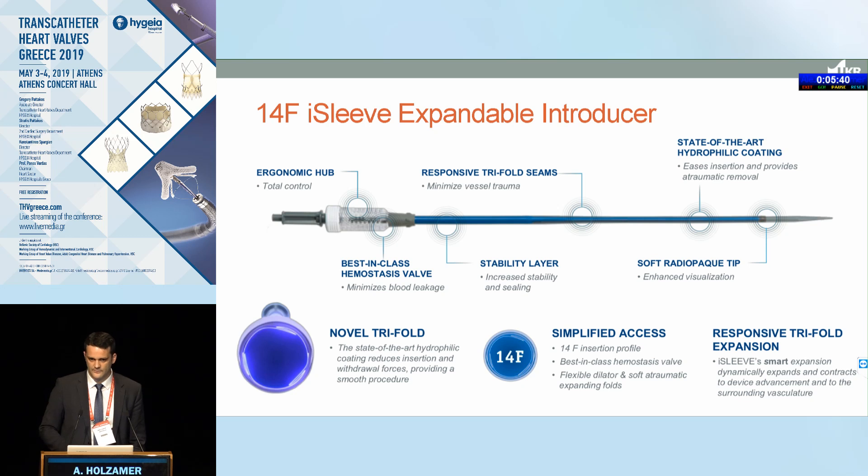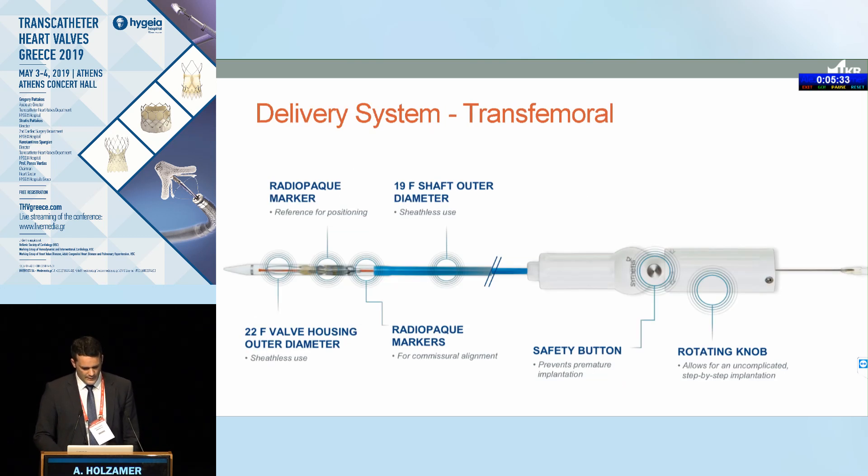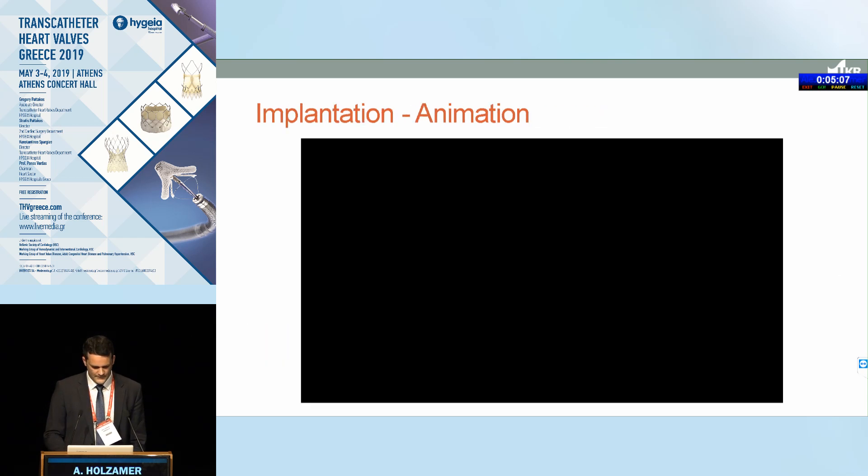You can also implant the valve through an e-sheath, and the Sapien valve can be implanted through this sheath as well, which has helped in a number of cases. The transapical system uses the same valve crimped on a TA delivery system. Deployment is a single step — you rotate the knob and unsheathe. Re-sheathing is also possible in this design, and the safety button marks the point of no return when unsheatheing the valve.